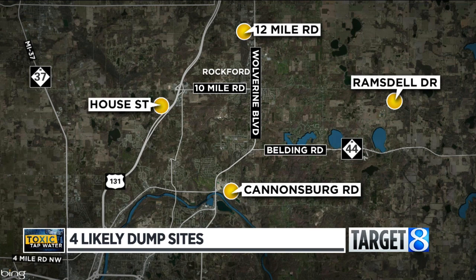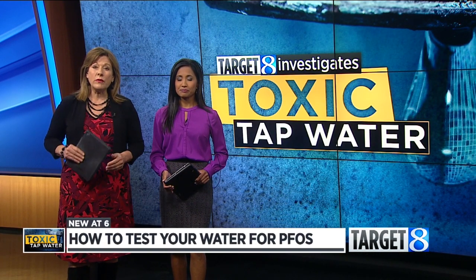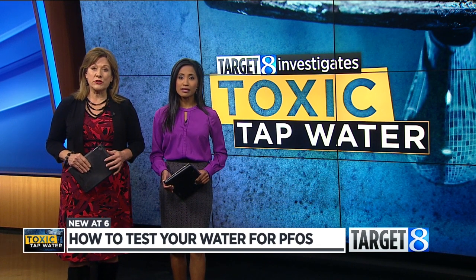A lot of people in the Rockford area have asked us how they can get their water tested. If you are outside of the current DEQ testing zone, you can pay to have your water tested on your own. 24-Hour News 8's Lindsay McComill is here now to show us how.